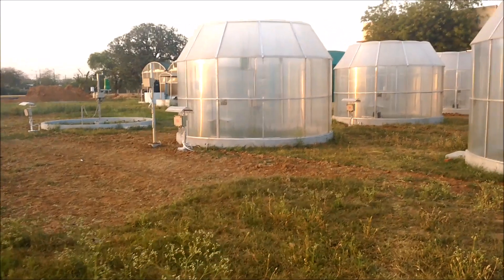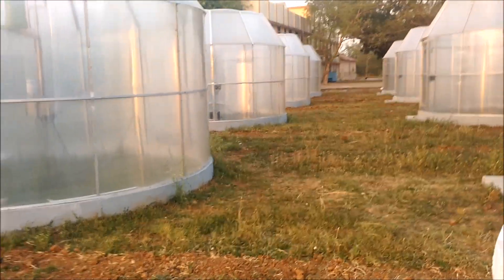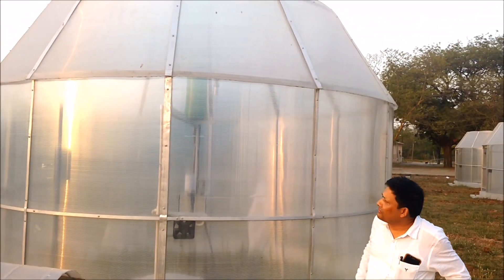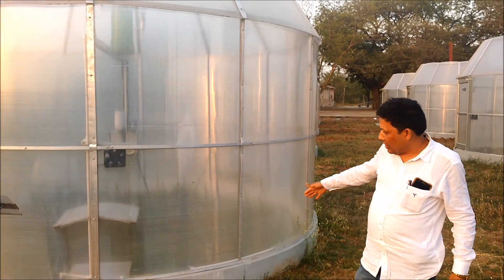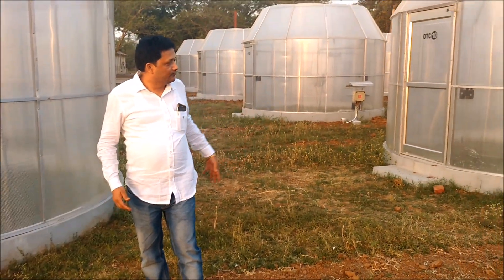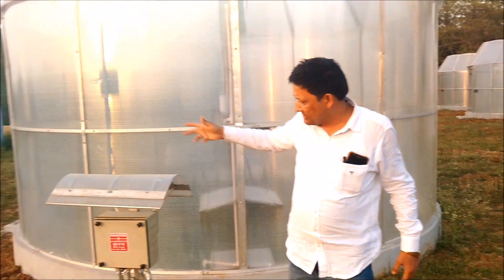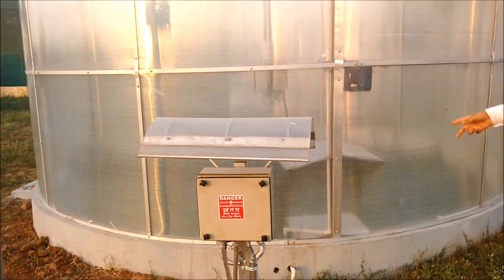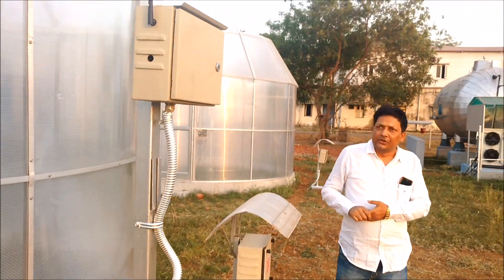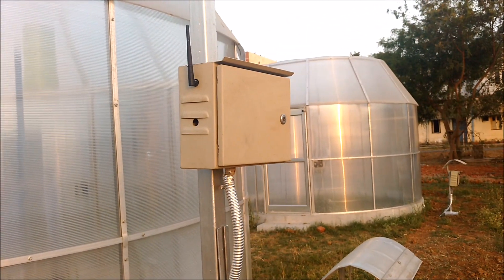Now, if I show you each OTC — this is the OTC. It is basically a 4 meter by 4 meter circular structure. It has a good foundation, underground CO2 laying option for each OTC, and Wi-Fi communication for data transmission. It has power supply for infrared heater, ozone generator and other instrumentation. This is the Wi-Fi module and the signal is being transmitted from this place.